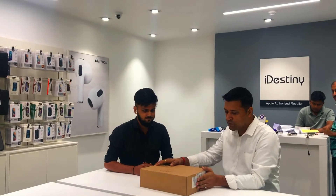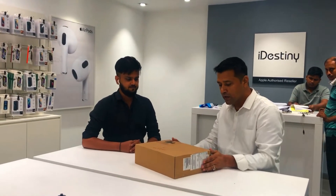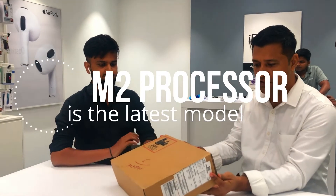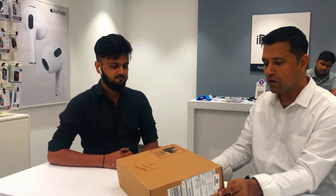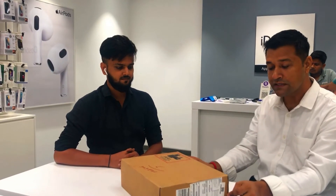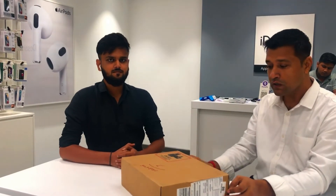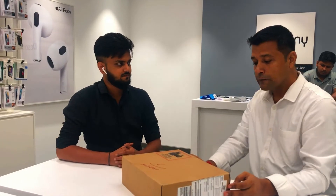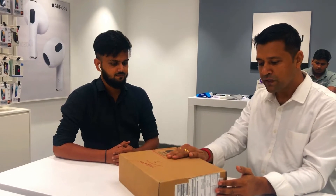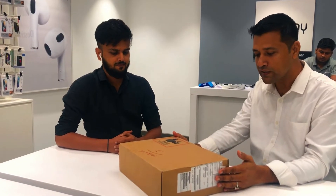Let's start the unboxing of this dream laptop — MacBook Air M1 chip. This is the latest processor from Apple. I am a Mac enthusiast. From the last 6–7 years, I already have a MacBook Air, the 2016 model, which I use for my personal content creation. I have been dreaming to buy the M1 MacBook ever since the product got launched in 2020.